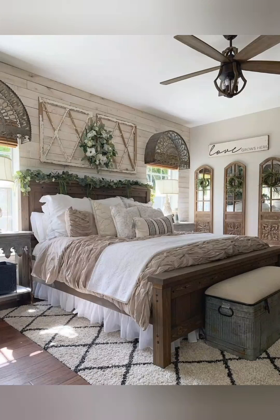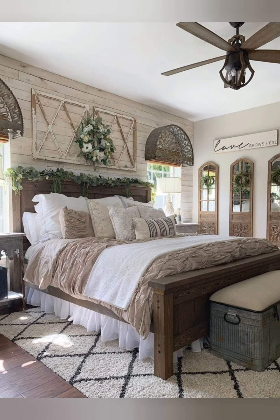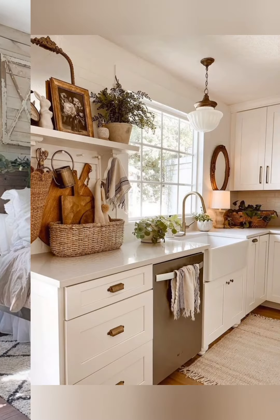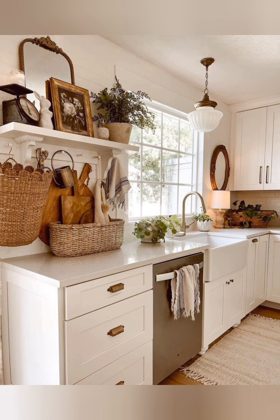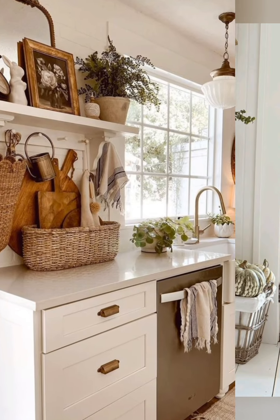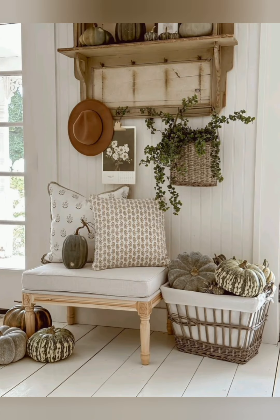Hey guys, welcome to home decor. Today I am going to take you on a journey back in time as we explore some incredible elegant antique vintage farmhouse decorating ideas. Elegant antique vintage farmhouse decor typically refers to a style of interior design that combines elements of elegance, antiquity, and rustic farmhouse aesthetic.